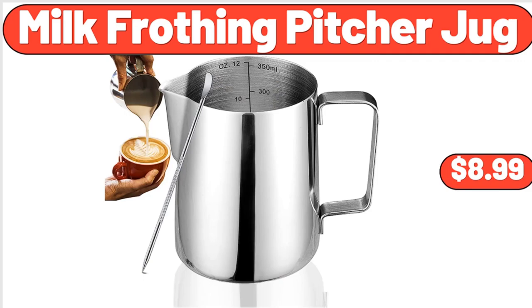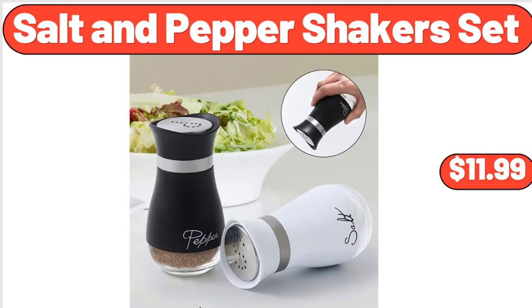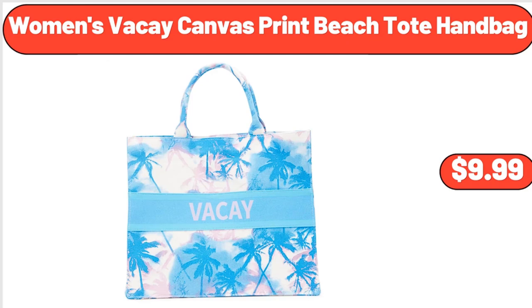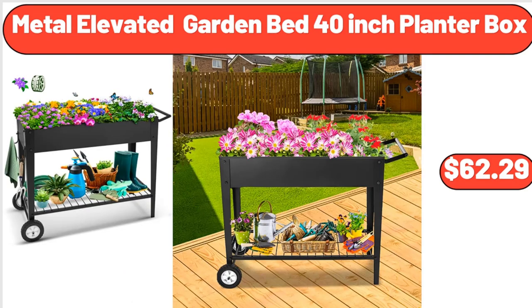Milk frothing pitcher jug, $8.99. Salt and pepper shaker set, $11.99. Lil Drum's ice cream variety pack, 12-count, $6.98. Women's Viki canvas print beach tote handbag, $9.99. Metal elevated garden bed 40-inch planter box, $62.29.